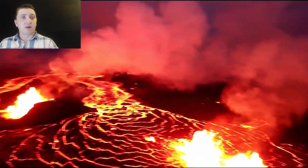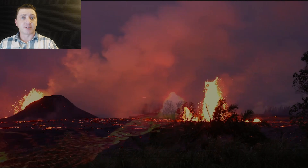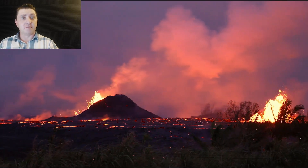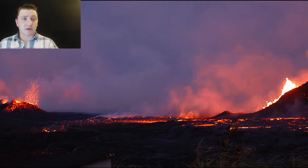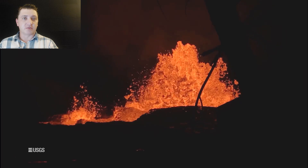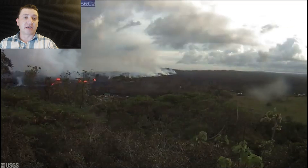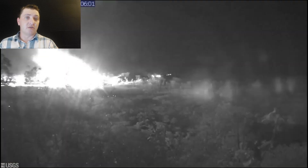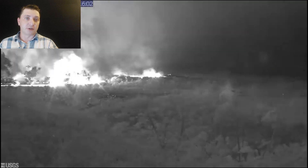As night falls on May 23rd, we hear of another perched pond forming at Fissure 6. This perched pond is roughly 11 meters or 36 feet deep and contains a significant amount of lava. One of the key concerns about these perched ponds is what happens when the levee breaks and lava surges out from the collection point — a concern that will continue as lava transitions further up the rift zone, creating more perched ponds.